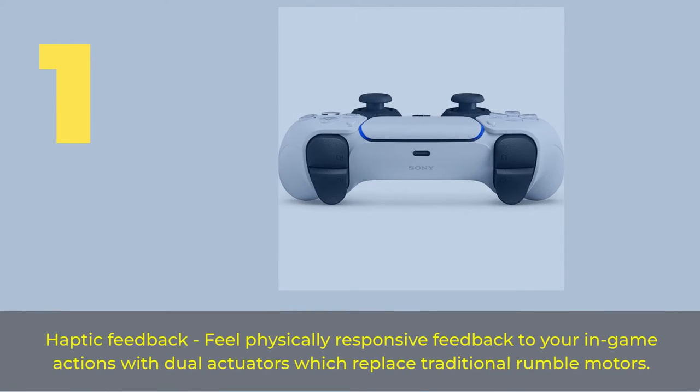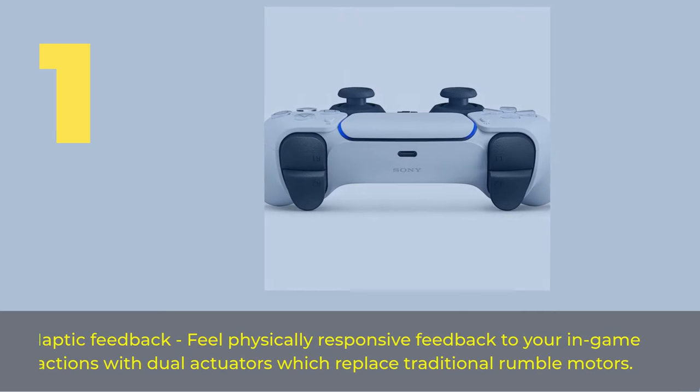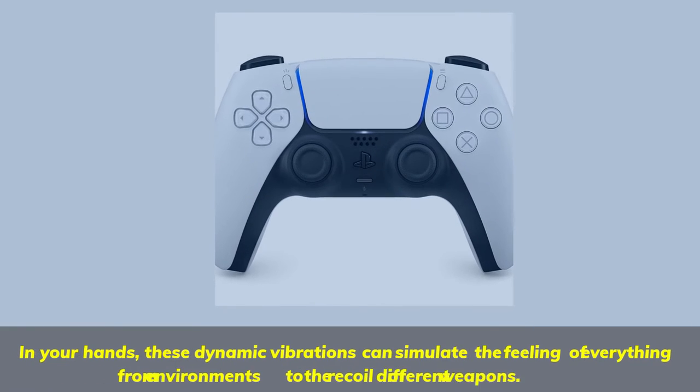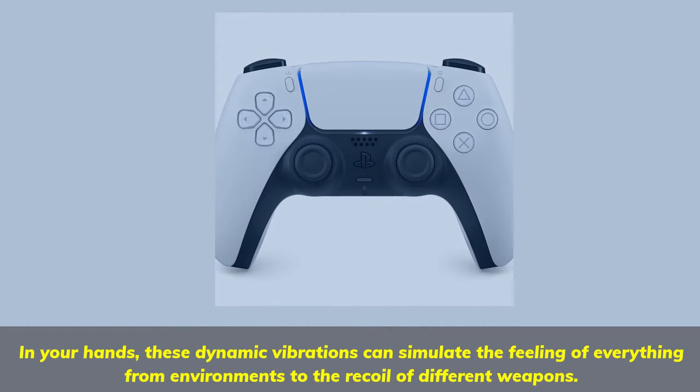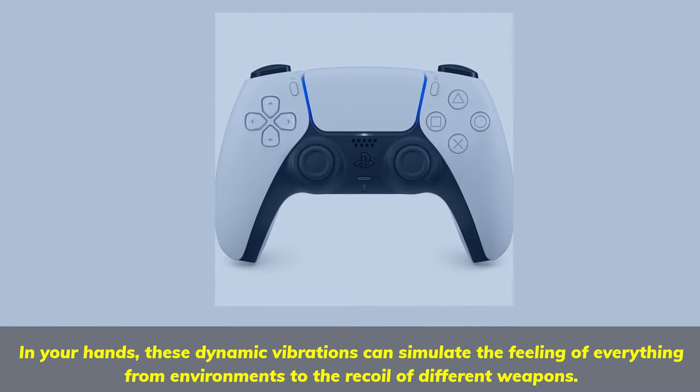Number 1. Haptic feedback — feel physically responsive feedback to your in-game actions with dual actuators which replace traditional rumble motors. In your hands, these dynamic vibrations can simulate the feeling of everything from environments to the recoil of different weapons.